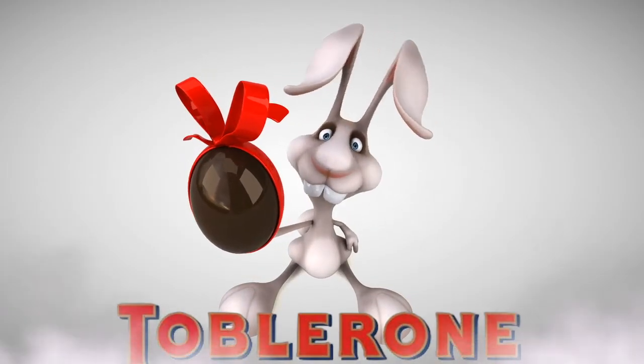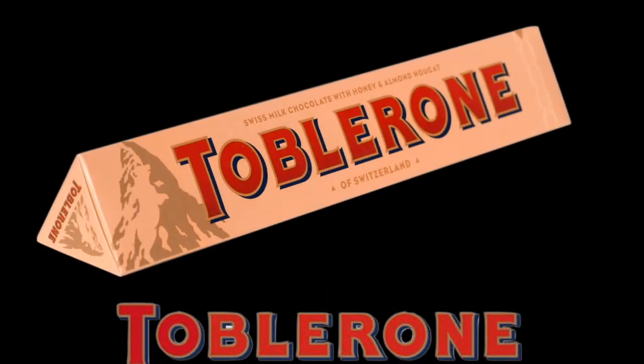Toblerone is a well-known chocolate company based in Bern, Switzerland. This city is called the city of bears, and that's why the company has designed a bear hidden in its logo.